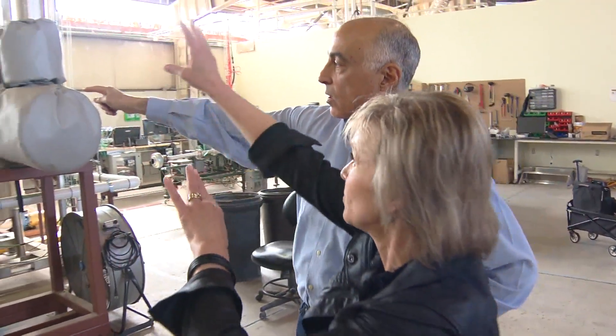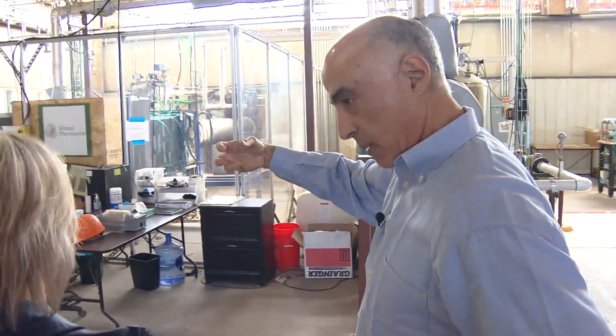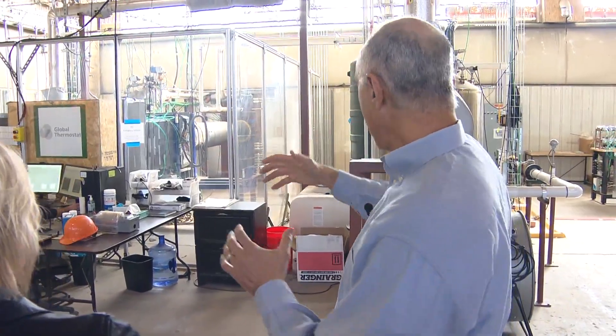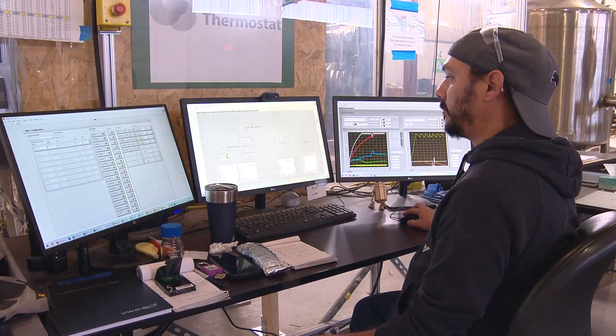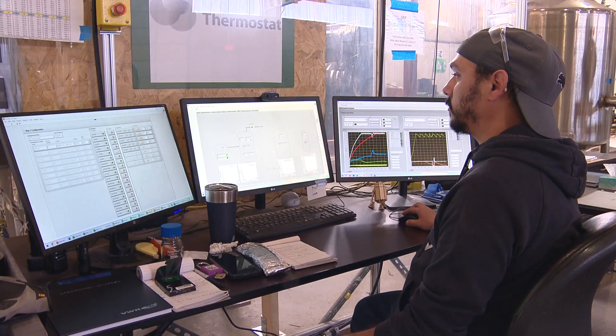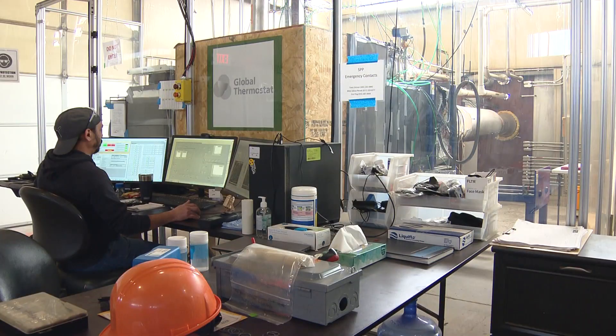We're pulling air out from the atmosphere. Not everyone can say they're helping save the planet, but Paul Nahi is CEO of a company that may be our best hope for reversing climate change. Global Thermostat has developed cutting-edge technology called direct air capture, or DAC, that can remove large volumes of carbon directly from the atmosphere. There's no reason why Global Thermostat can't be — won't be — that next generation industrial revolution.